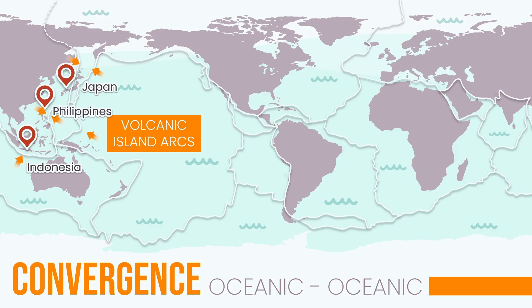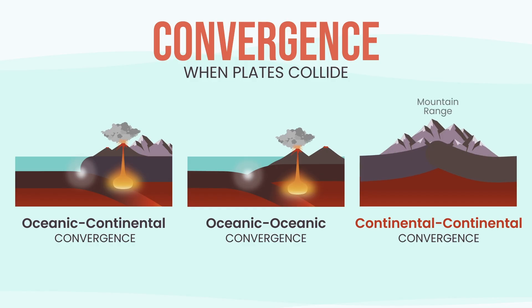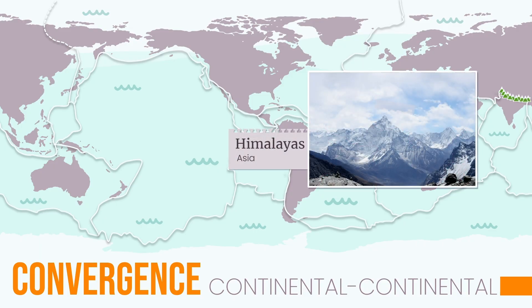What if two continents run into each other? Neither one can sink — they're too light, too buoyant. So instead they crunch together and crumble upward, forming the highest mountains on Earth. These collisions create some of the strongest earthquakes on Earth, but no volcanoes, because nothing sinks deep enough to melt. The Himalayas, home to Mount Everest, are still rising today because the Indian and Eurasian plates continue to push together.